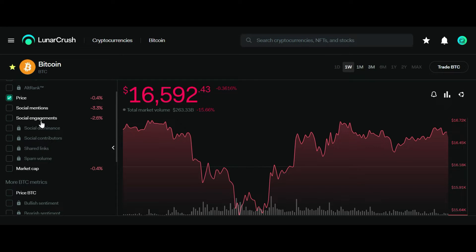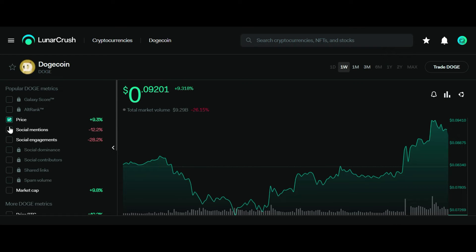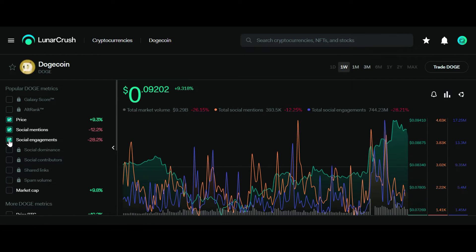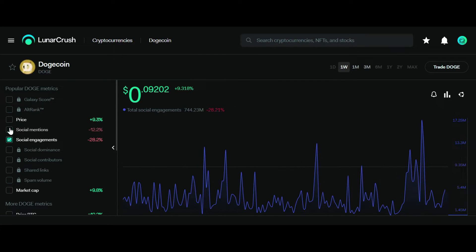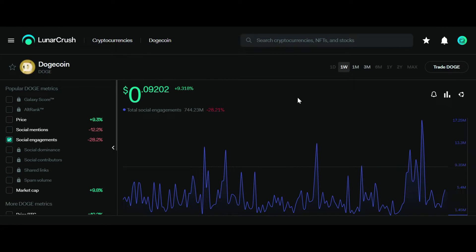We can also see the social mentions and social engagements with respect to a coin. Let's search Dogecoin and see what the social mention looks like — 12% less, 28% social engagements have reduced. I'll select these filters. You can see a clear chart with respect to the social engagement of investors on social networks. It's a pretty good research tool to understand the present market sentiment of any coin, which will help us make good decisions while investing.